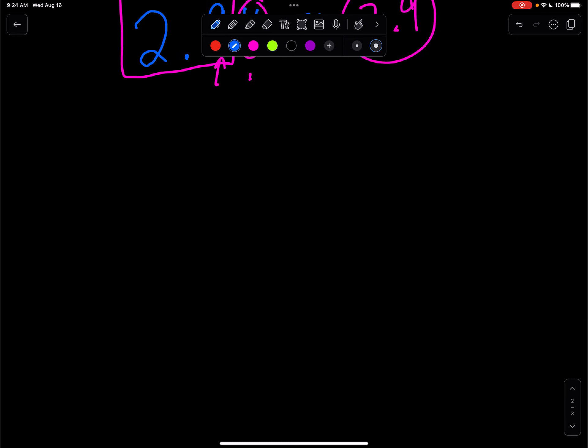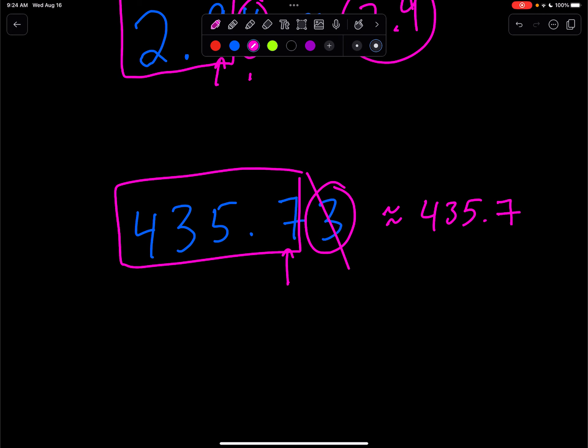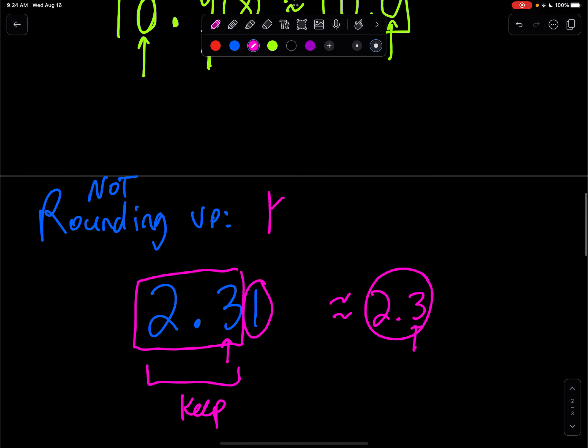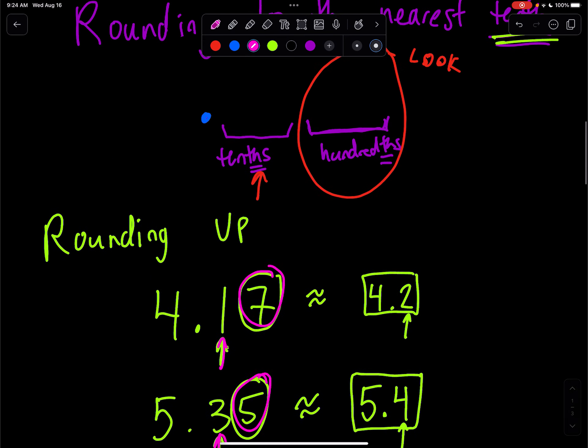Let's say I have 435.73. Someone asks us to round this to the nearest tenth. We're rounding to the nearest tenth, so we look 1 to the right. Is that 5 or bigger? No, it's not. So we'll just keep what we have — approximately equal to 435.7. If you're not rounding up, you're just going to keep things as is. If you are rounding up, because the digit one to the right of the decimal place in question is 5 or greater, you're going to add 1 to where you're asked to round to.